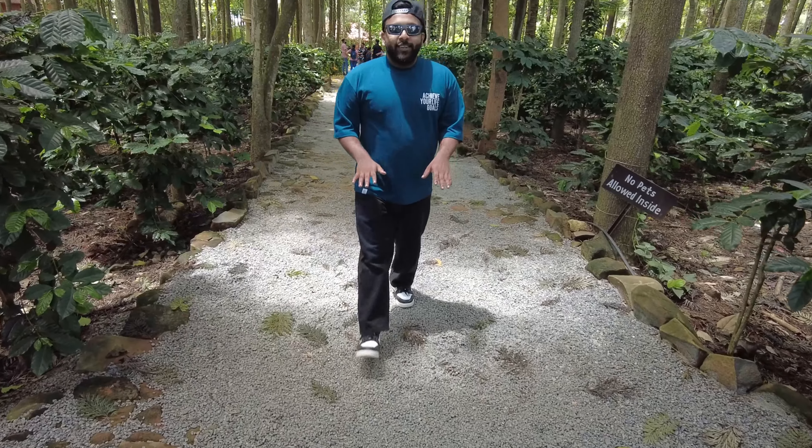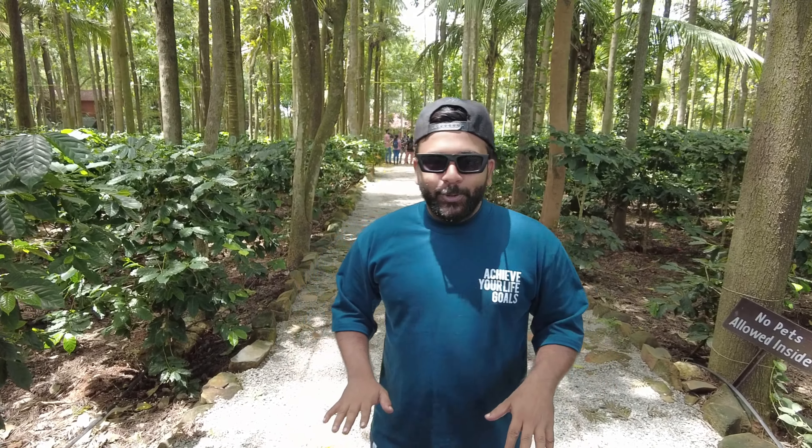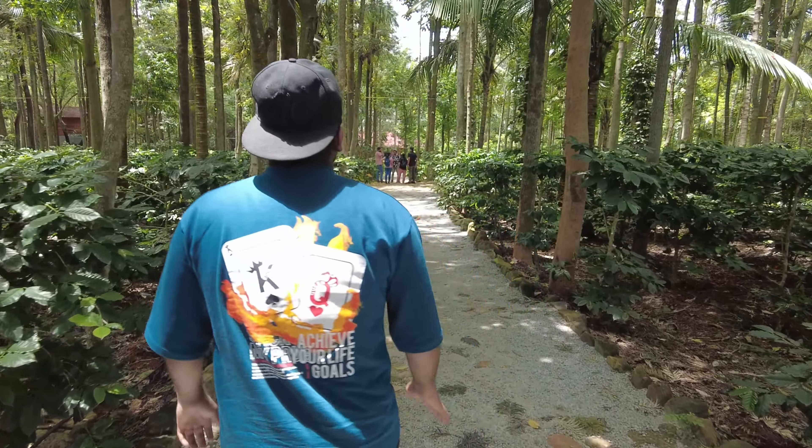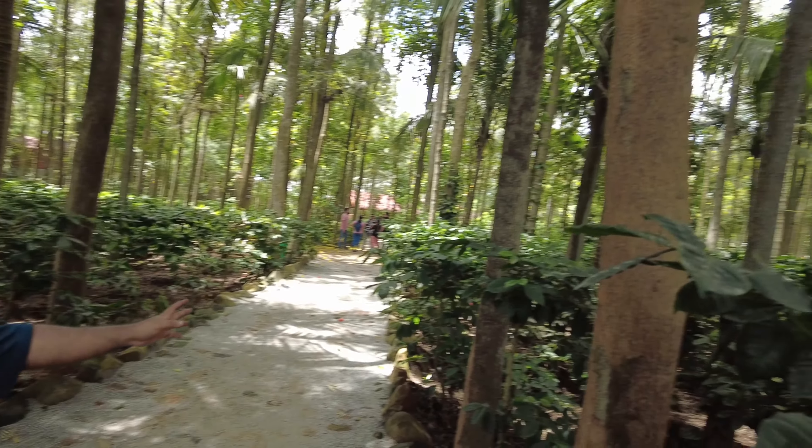The best part about this place is these rocks — they make it sound like we are in some native setting. It's a 12-acre place with a coffee plantation as well. I'll show you the food once we get in, but just look at how beautiful it is — it looks like we are amidst nature.